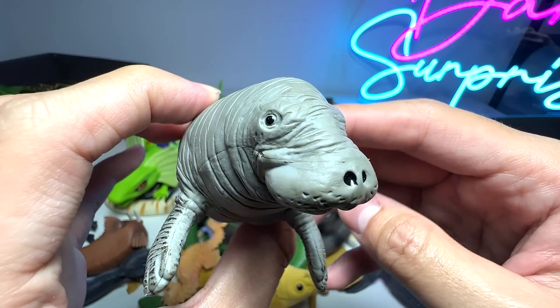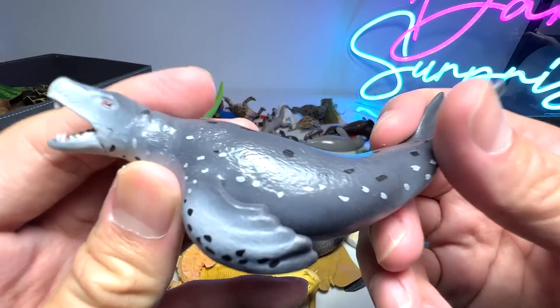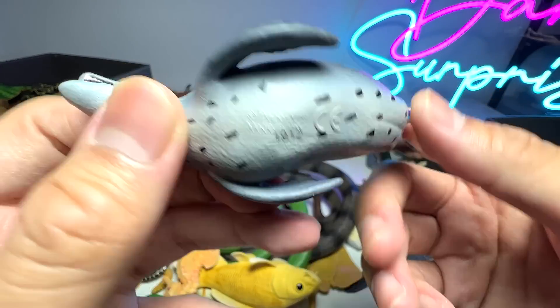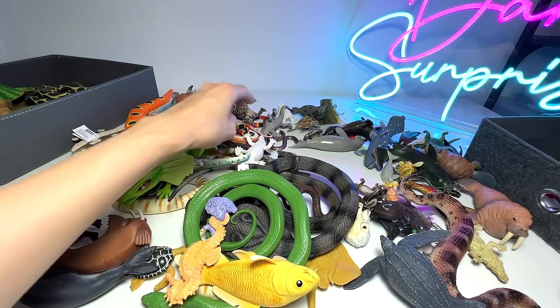Another sea animal — this is known as a manatee. Moving on, I think we have a leopard seal. They are known to be quite aggressive, to be honest with you.